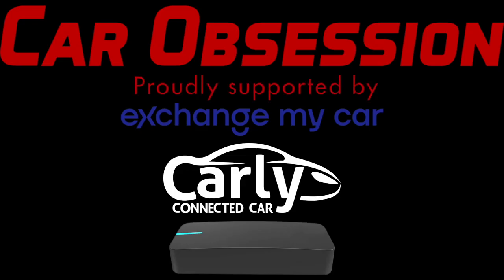Car Obsession is proudly supported by Exchange My Car, Carly and Draggy. For a limited time only, use Car Obsession 10 to get money off with Carly, and there's also a discount code for Draggy, which again is Car Obsession 10. All of the details are in the video description below.